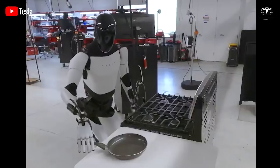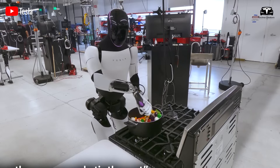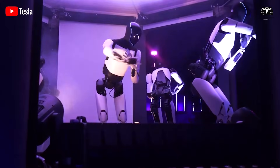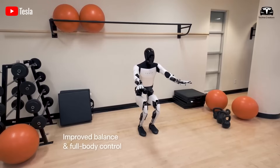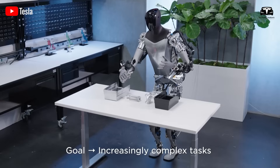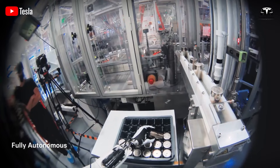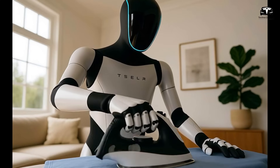Looking ahead, Tesla's release of two Optimus variants is not just about immediate sales, but about creating an ecosystem. The household model introduces millions of people to humanoid robotics, normalizing their presence in daily life. The industrial model sets a new benchmark for productivity and positions Tesla as a central player in the automation economy. Together, they establish a feedback loop in which household robots generate valuable data for consumer environments, while industrial robots feed high-precision operational insights into the shared Dojo network — making every Optimus, regardless of cost, part of a global intelligence web.